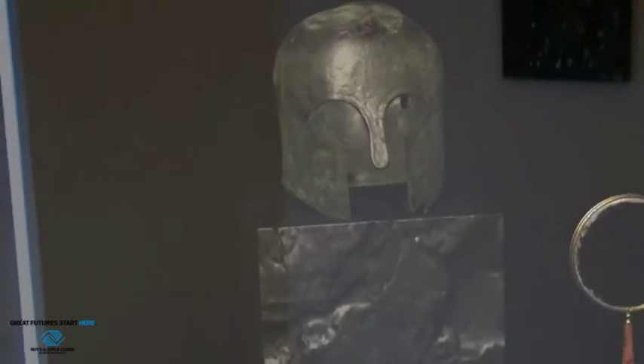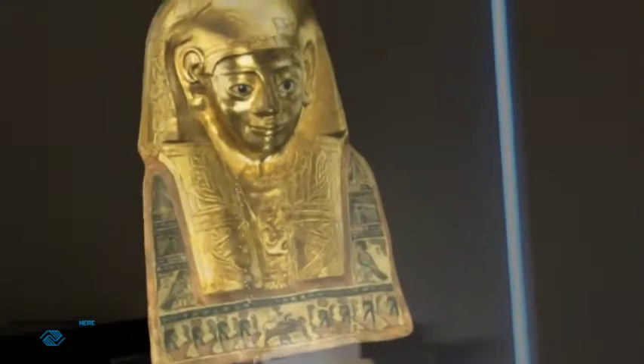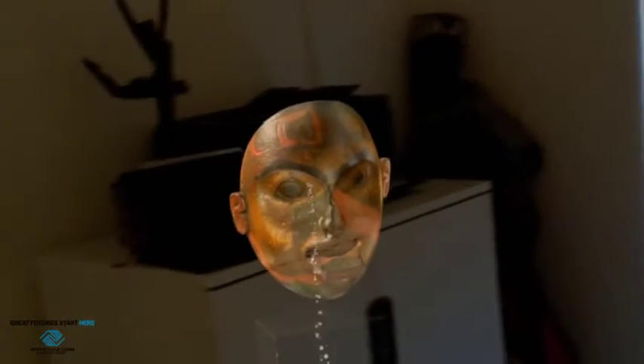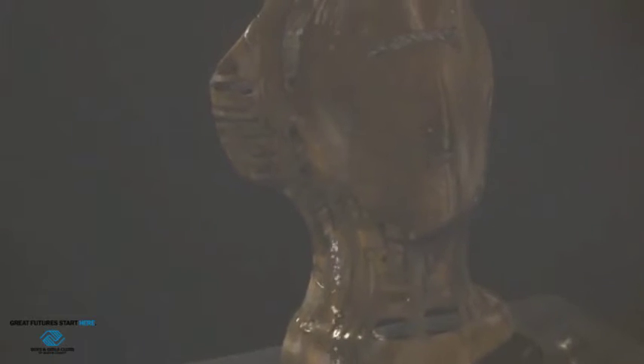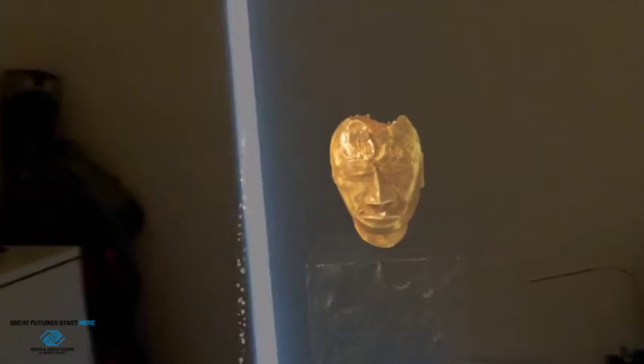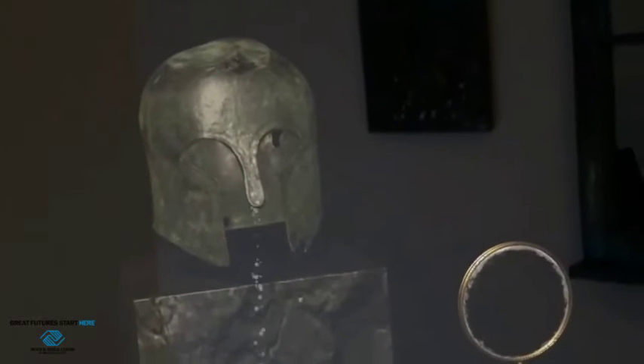As you guys can see, we've got five masks arranged here. I've arranged these masks chronologically — that means from when they were made in terms of how long ago they were.